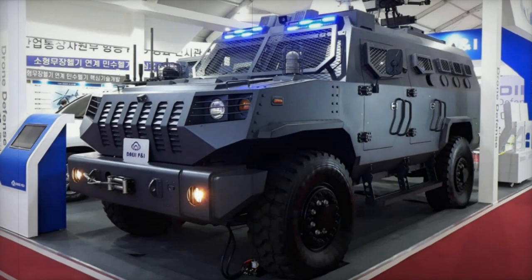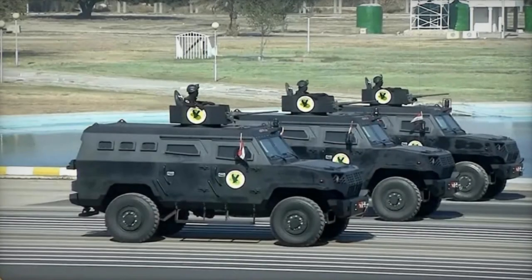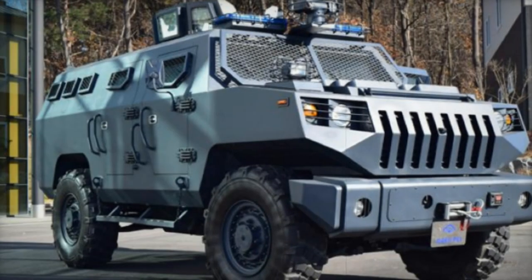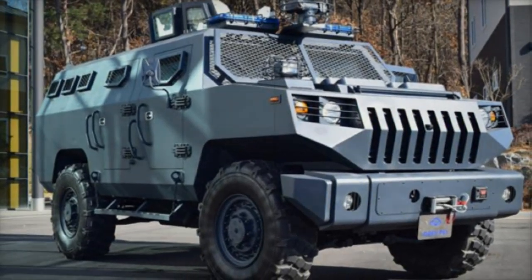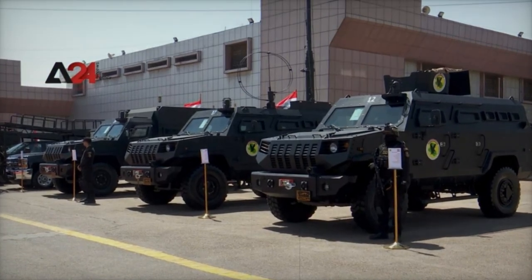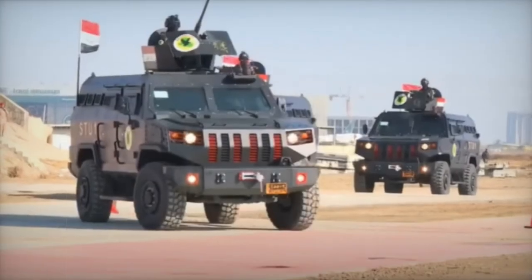The DAPK-3 and DAPK-2 are both 4x4 armored vehicles that differ in size and capabilities. The DAPK-3, with single rear wheels, measures 5,425 mm in length, 2,300 mm in width, and 2,610 mm in height, while the DAPK-2 is slightly larger at 6,000 mm long, 2,490 mm wide, and 2,658 mm high.